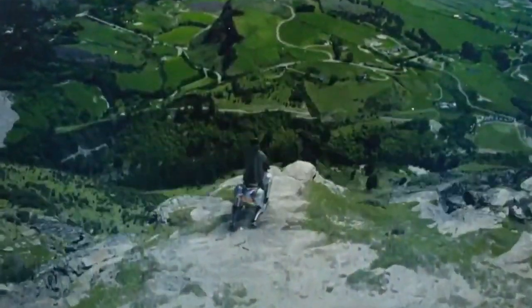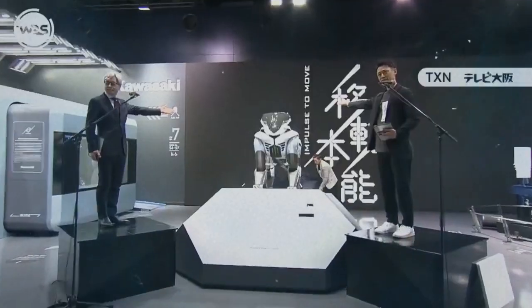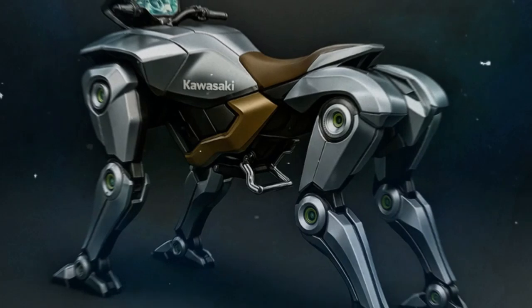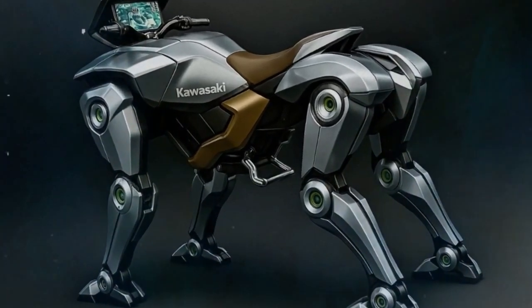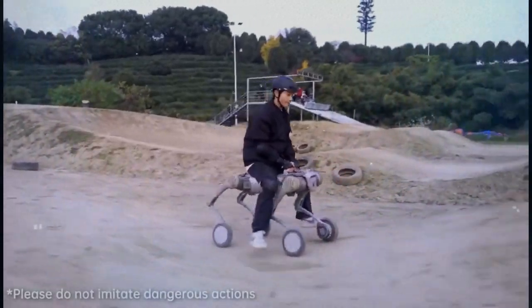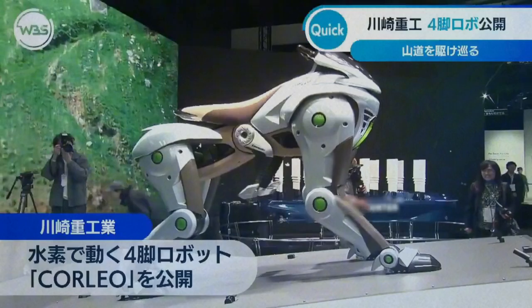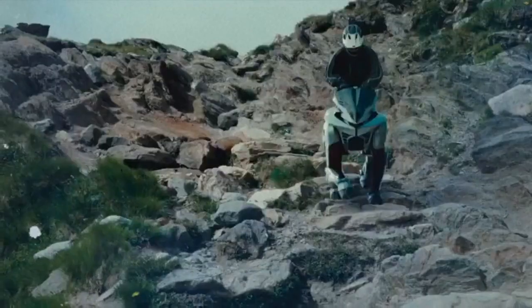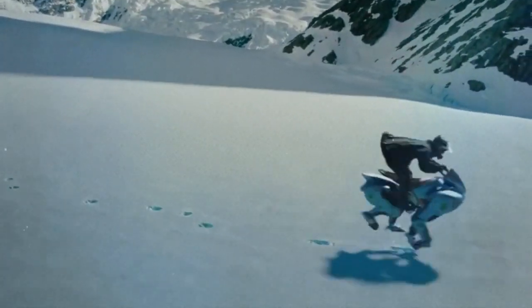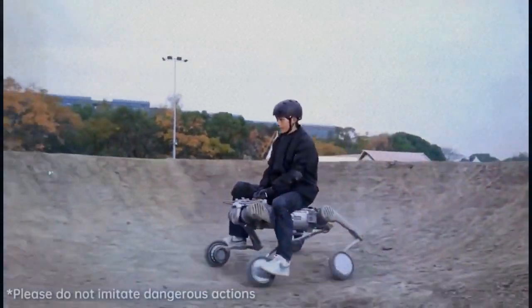In the rapidly evolving world of robotics and clean energy, Japanese company Kawasaki is stepping into the spotlight once again with a concept that seems straight out of a science fiction novel. Today, we're exploring the fascinating details behind their newest concept, the Kawasaki Corleo, a four-legged robotic horse that not only mimics the grace of a real animal, but also introduces a new dimension of user interaction by combining advanced artificial intelligence with eco-friendly hydrogen-powered technology.